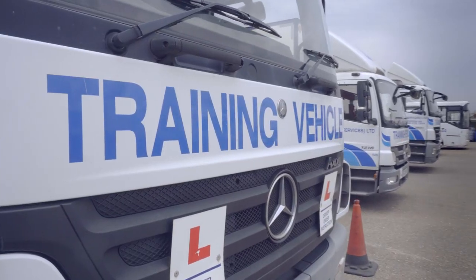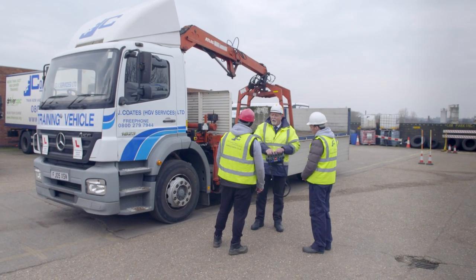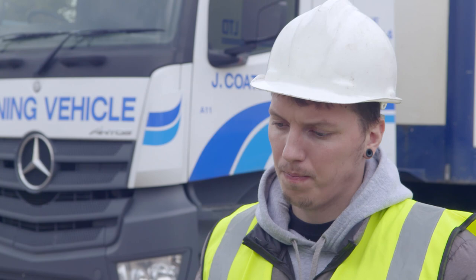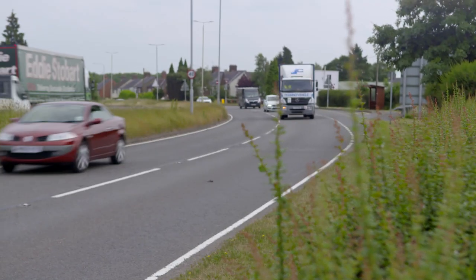By choosing Jay Coats HGV Services, the UK's leading, most respected HGV and PCV training provider, you'll receive the very best in training and the very best in service.